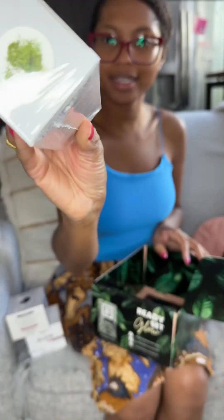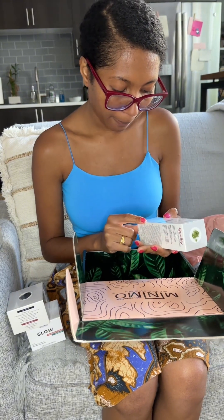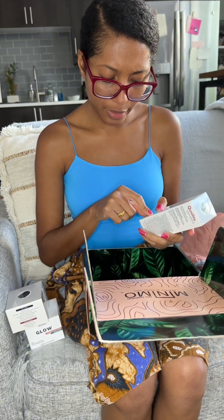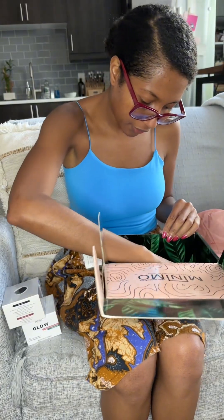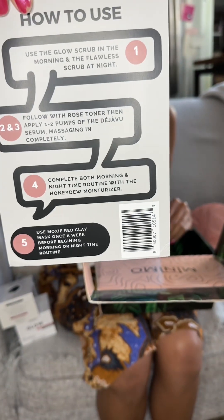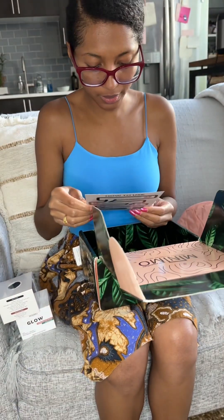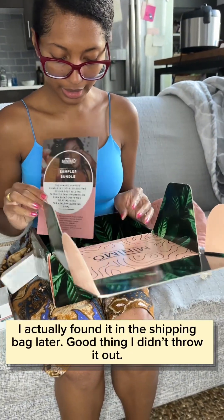Here we have the Deja Vu daily face serum with sea buckthorn, cucumber peel, lemongrass, and honeydew — I love honeydew. It's very moisturizing, with matcha green tea, babassu butter, and botanical fruit complex. We also got a flyer with how-to-use instructions from the sample bundle. Now, with my order I was supposed to get a freebie — the turmeric sheet mask — and obviously it's not in here, but I guess it's okay.